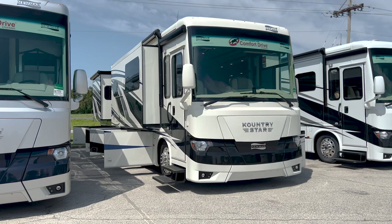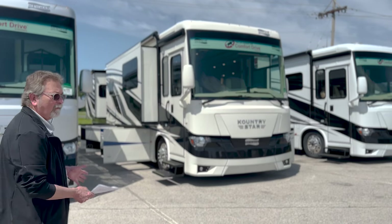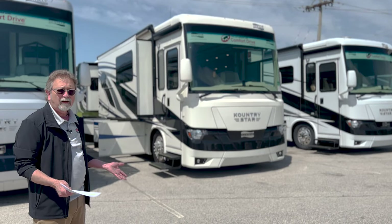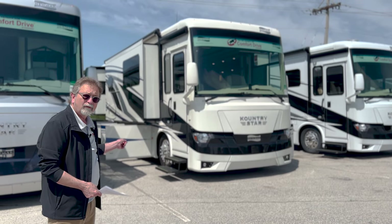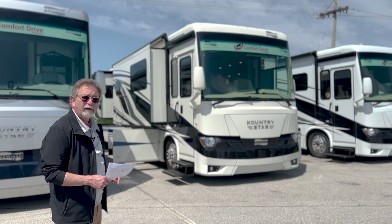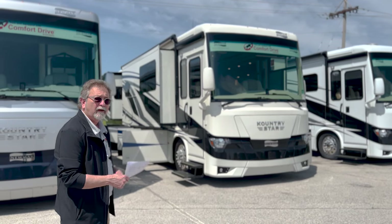This coach is an excellent coach and has always been one of my favorites. Right now with special incentives it's available for under $400,000. This one is here right now — it won't be here forever, so you should come and get it as soon as you can. Let me show you a few more reasons why you want this coach. Let's go inside.